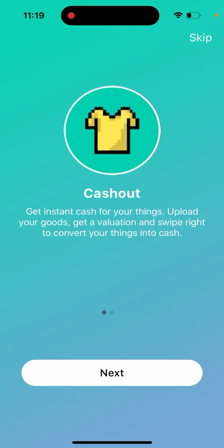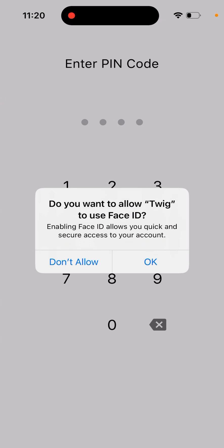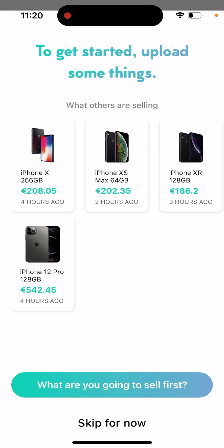Here's the Tweak app. I'm just trying to create an account. This is an app to get instant cash for your things — you upload your goods, get an evaluation, and swipe right to convert your things into cash. It asks if you want to allow Tweak to use Face ID, and then you can see what others are selling.